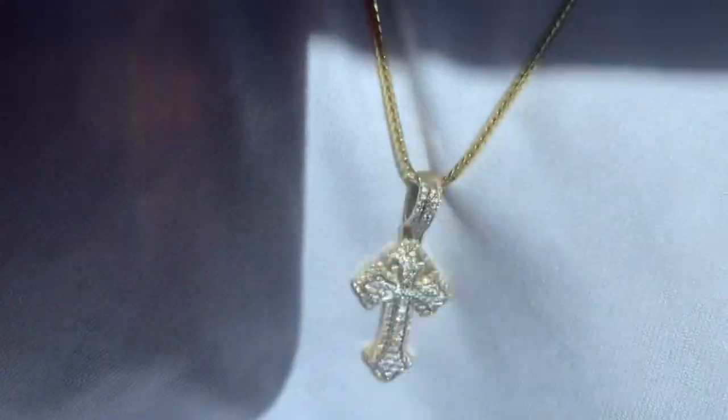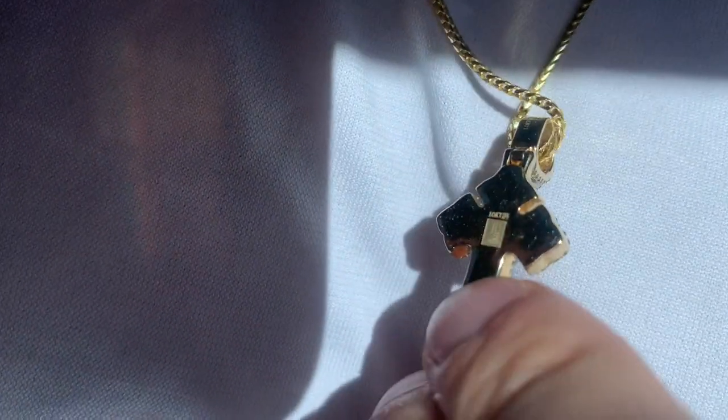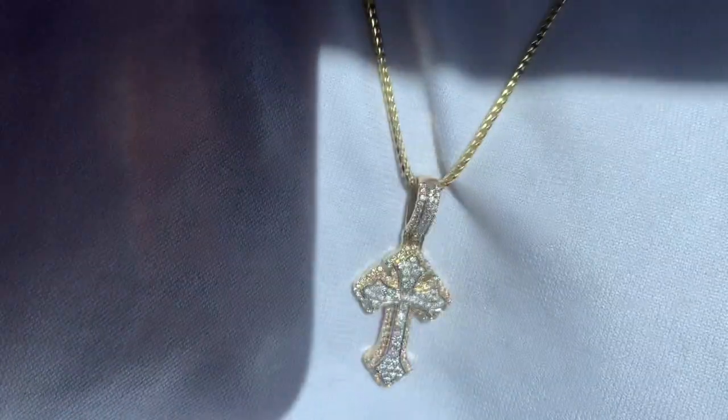I love this thing. Heavy, solid piece, engraved by Jewelry Unlimited, two-tone, prong set. What more could you ask for, really? Beautiful piece.